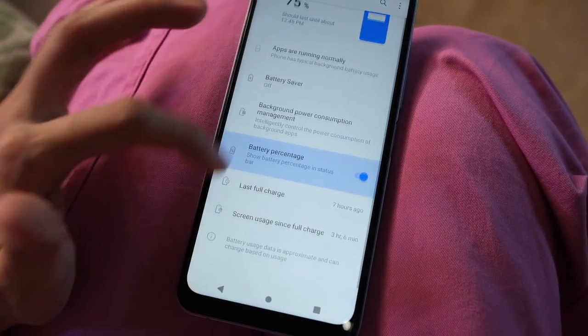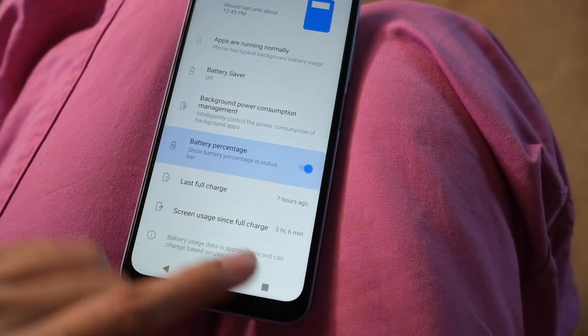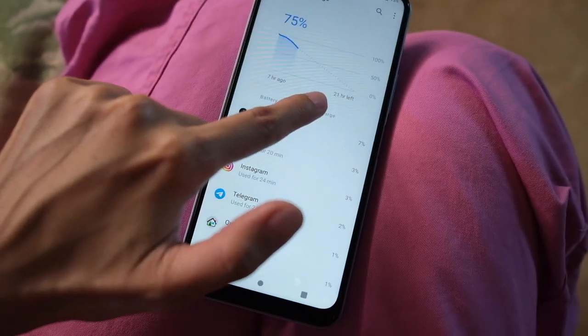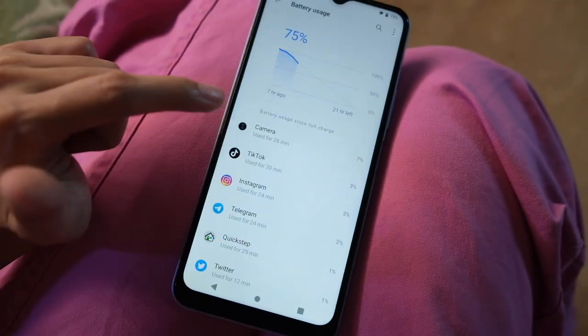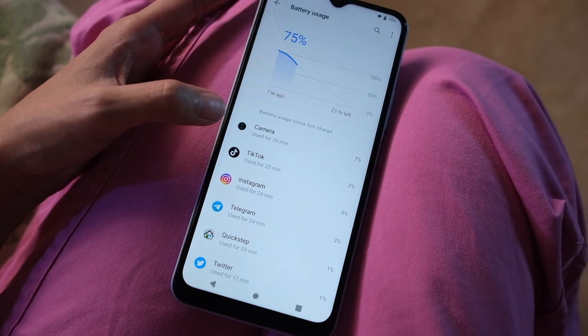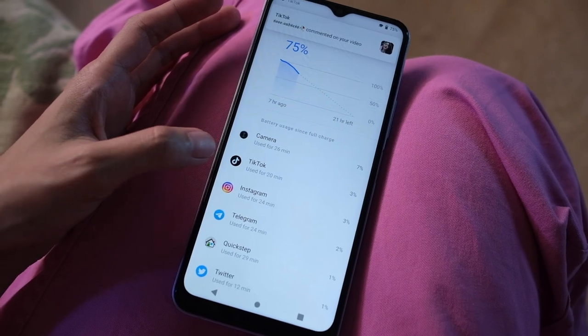It's 4:03 PM and I'm at 75%. Let's check out the details — full charge was 7 hours ago, screen usage is about 3 hours 6 minutes. The phone estimates 21 hours left, so this thing is going to run for 2 days. We've been using the camera the most and TikTok. Let me bring you to the lanai to check out the pond and the fish, and also test out the rear cameras.